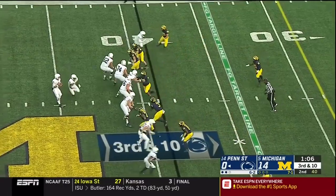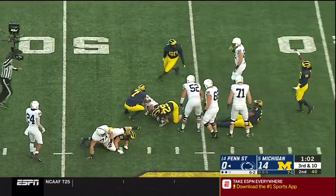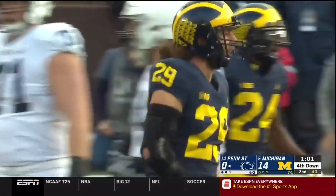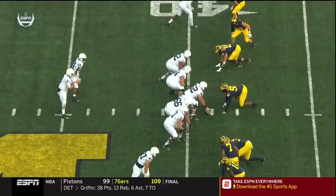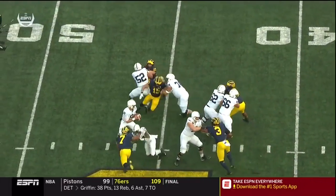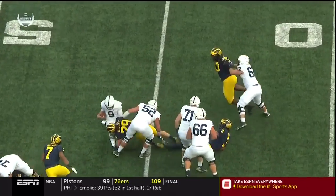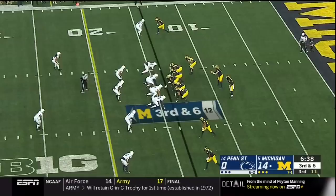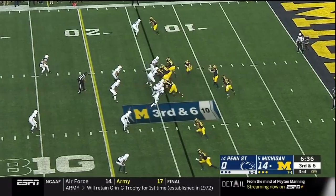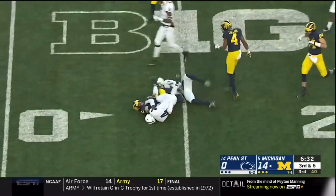Wolverines crowding the line — they bring pressure and McSorley will be knocked out again. Hudson walks up late and affects the offensive line's communication. Winovich is a factor. Gary, welcome back — he gets in there, but eventually it's Glasgow spearing the football. On third and six, Patterson keeps it and gets a first down.